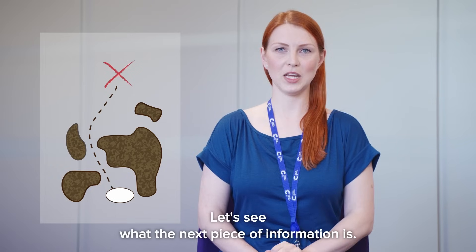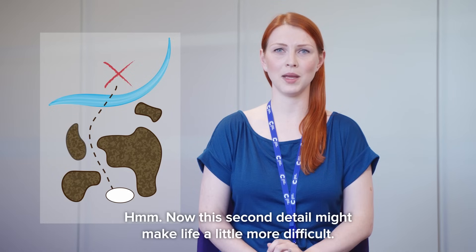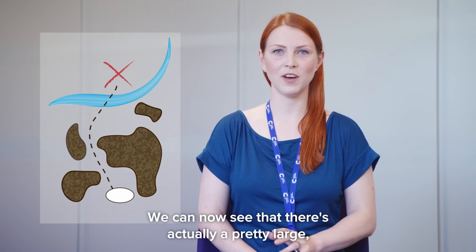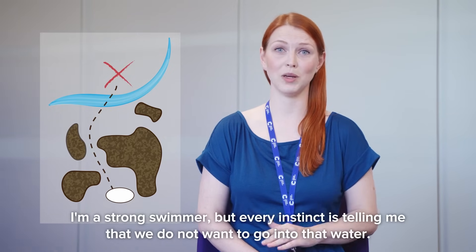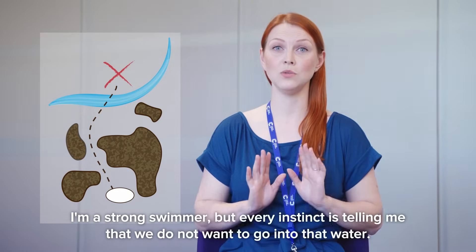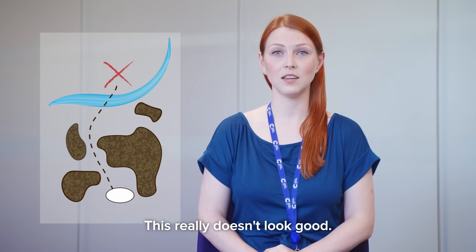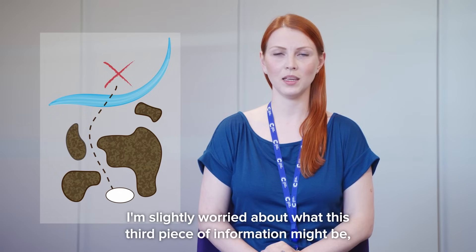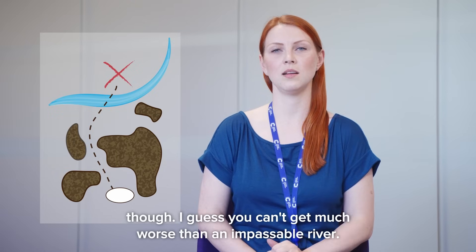Let's see what the next piece of information is. This second detail might make life a little more difficult. We can now see that there's actually a pretty large, fast flowing river between us and our goal. I'm a strong swimmer, but every instinct is telling me that we do not want to go into that water. This really doesn't look good, and it's starting to feel like our goal might be out of reach. I'm slightly worried about what this third piece of information might be — though I guess you can't get much worse than an impassable river.